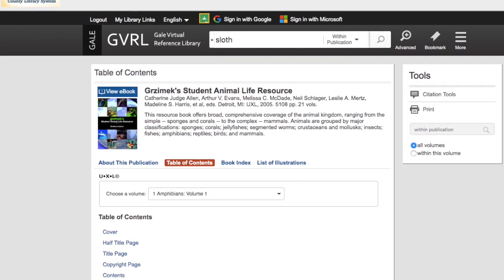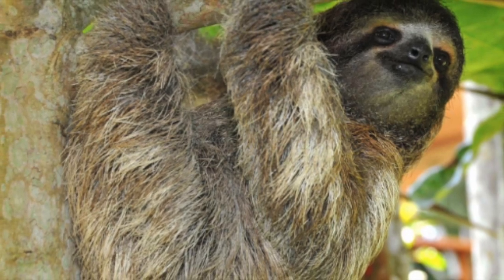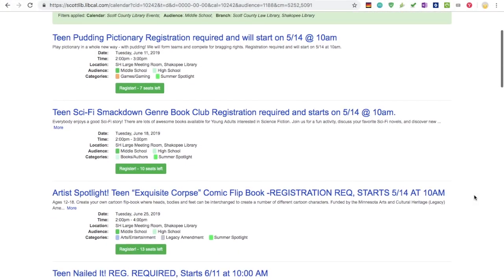I'm doing a presentation on Three Toad Sloths and I need some information — quick. I want to find a fun activity I can do with some friends.